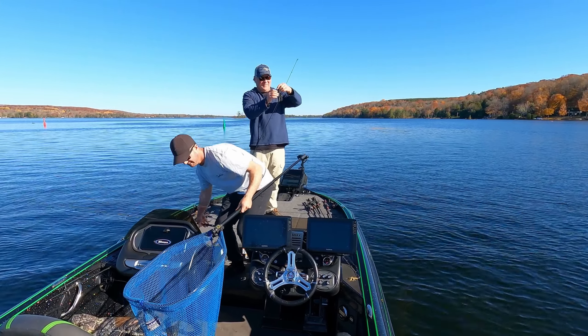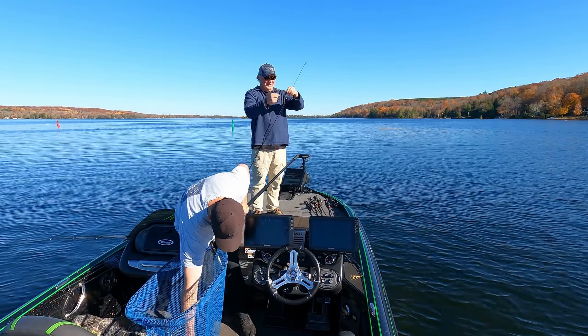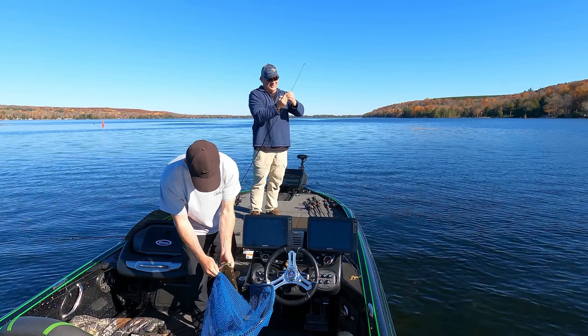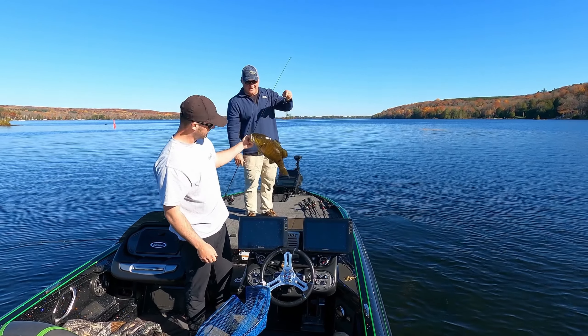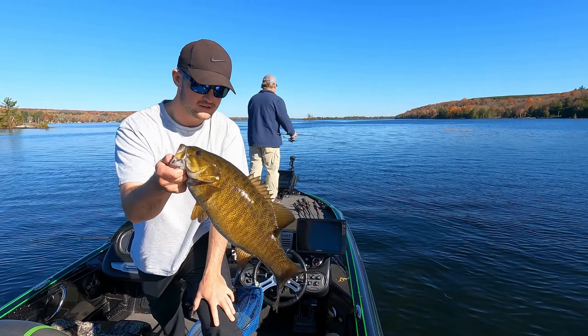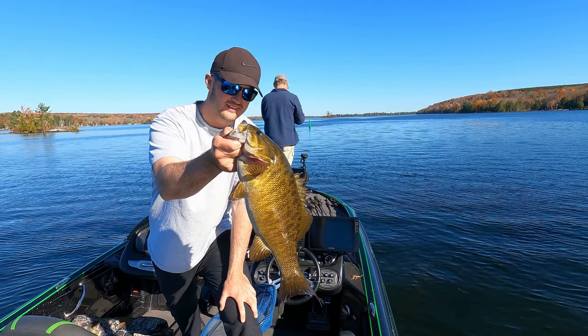He swam right back to where you saw him. Oh yeah, that's gotta be — is it him? It's pretty close. I'm gonna say it's him. Woo! That's three good ones on the dirty mullet. If you're not throwing that bait, I don't know what you're doing.